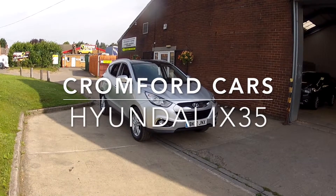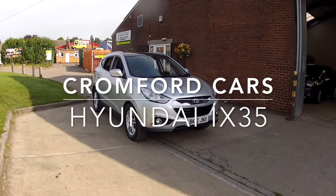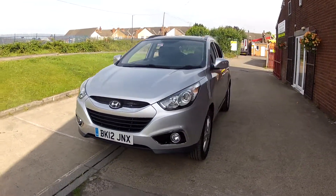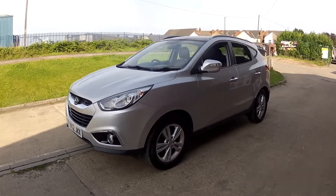Hello and welcome to Cromford Cars and this quick tour around the Hyundai iX35. It's the premium, the 1.7 diesel, and it looks absolutely superb in this silver metallic.